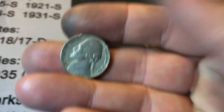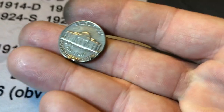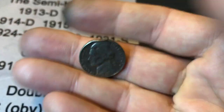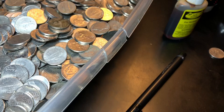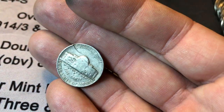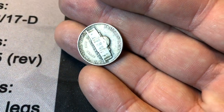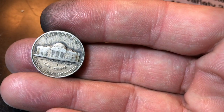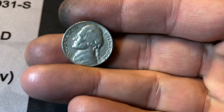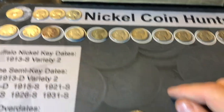Roll 32 - not a Buffalo, but it is a 1941 nickel out of Philly. Roll 44: a 1941 damaged out of Philly; and in the same roll, a 1946 out of Denver; and still same roll - three in the same roll - another 40s nickel, a 1948 Philly. Three nickels worth keeping in the same roll.